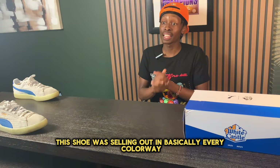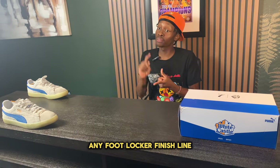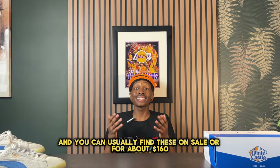The shoe is very lightweight, making it easy to throw on with a plethora of different outfits, and there are a bunch of different colorways available since it was re-released in 2019-2020. While it was initially selling out in every colorway, you can now usually find these on sale at Foot Locker, Finish Line, or wherever you buy your sneakers, for about $160.